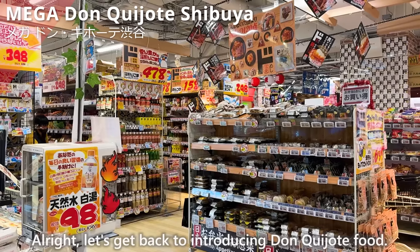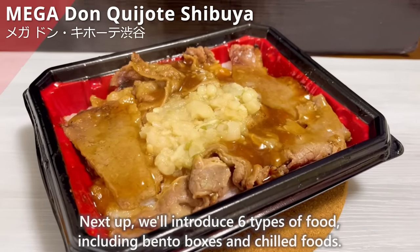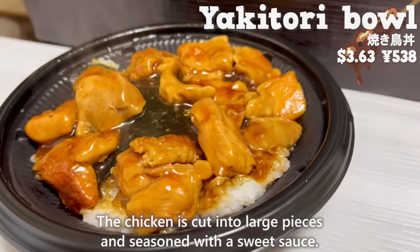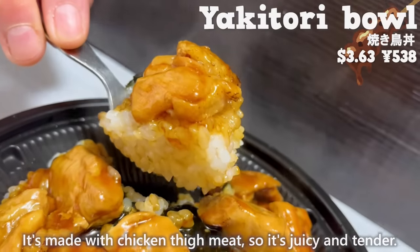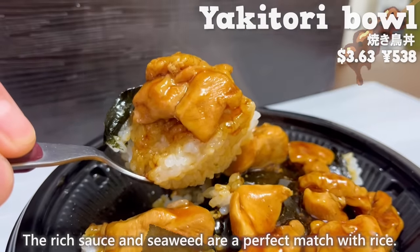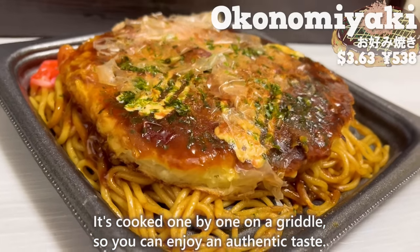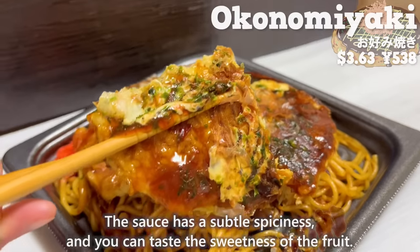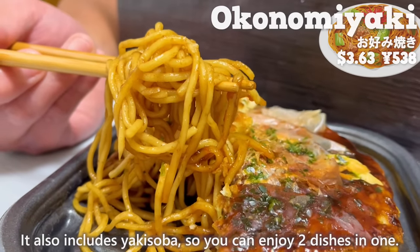Alright, let's get back to introducing Don Quijote food. Next we'll introduce six types of food including bento boxes and chilled foods. The first bento is the yakitori bowl — the chicken is cut into large pieces and seasoned with a sweet sauce with a nice aroma of soy sauce. It's made with chicken thigh meat, so it's juicy and tender. The rich sauce and seaweed are a perfect match with rice. Next up is okonomiyaki, cooked one by one on a griddle so you can enjoy an authentic taste. The crispy texture of the cabbage is delightful, the sauce has a subtle spiciness and sweetness of fruit. It also includes yakisoba, so you can enjoy two dishes in one.